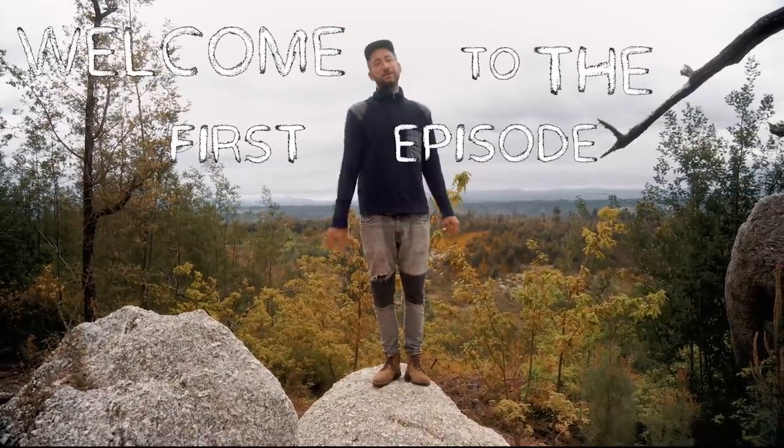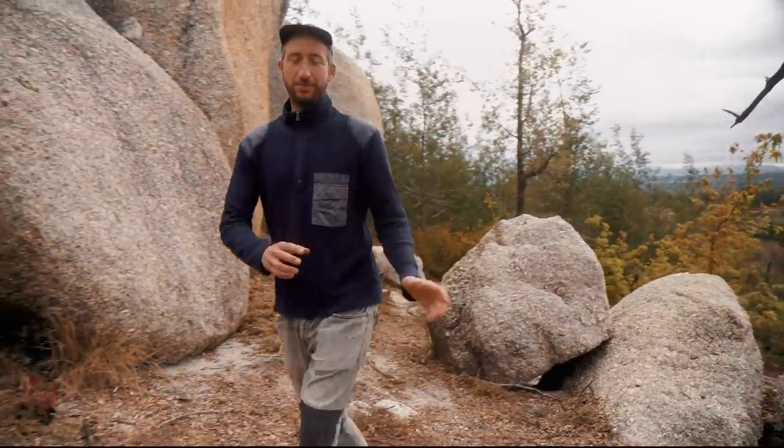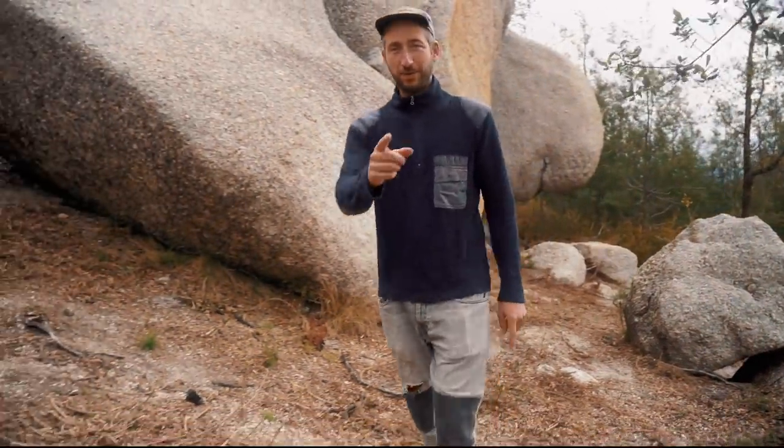Hey, welcome to the first episode of Project CAMP Season 2. We've been away for a while from YouTube this winter. We took a break, recharged ourselves, and made a plan for this year.